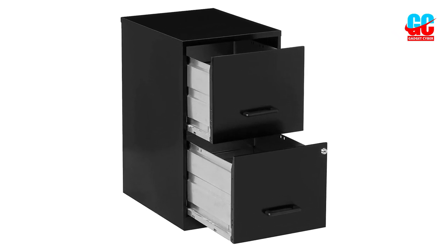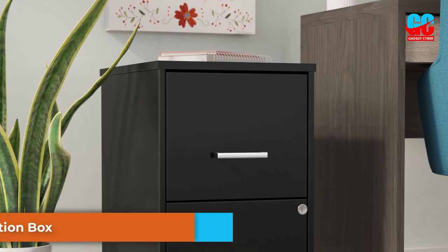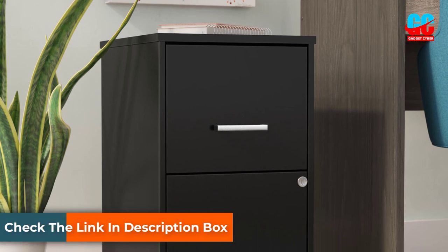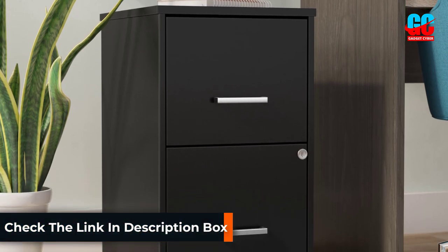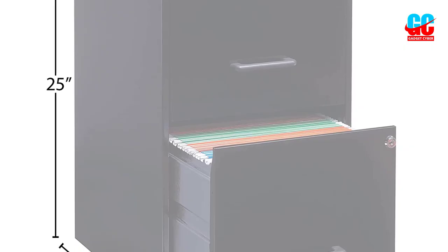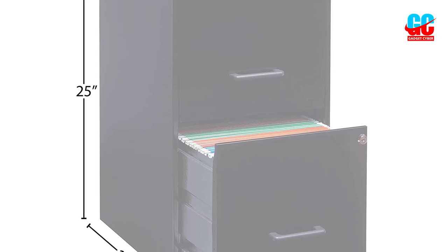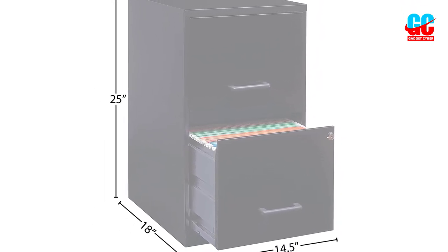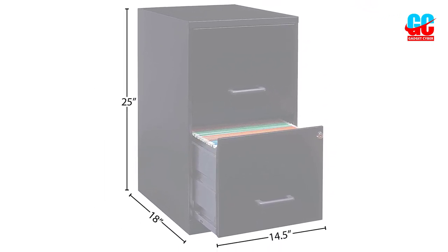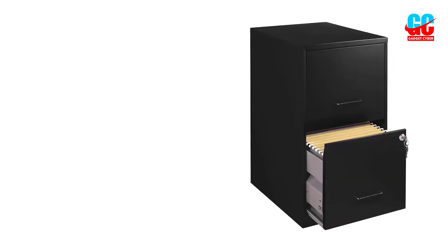It features two large file drawers with metal handles that emphasize its contemporary look. Plus, thanks to the smooth glide suspension feature, you can rest assured that the drawers don't get stuck or fall off. Despite its feather-light weight, this two-file drawer has a decent amount of storage space, and it is shorter than the average cabinet, expected to fit perfectly under a standard office desk. You can also assemble the cabinet in less than an hour, and you most likely wouldn't need help doing it.